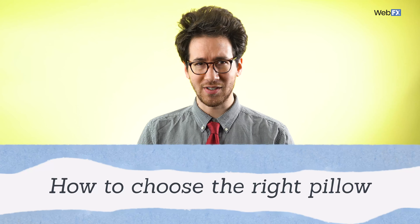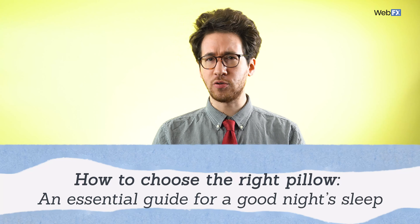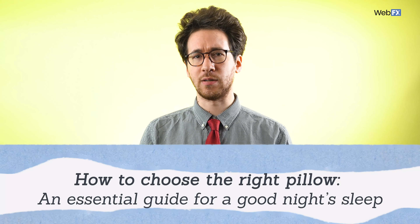Say you sell pillows and write a blog post about how to choose the right pillow. You could use the headline 'How to choose the right pillow' — it's not bad, but you can do better. Add some spice: 'How to choose the right pillow: an essential guide for a good night's sleep.' The word 'essential' is a power word that tells people they need to read your post. Power words are a great asset to your headline writing strategy because they tap into your audience's emotions — conveying urgency, luxury, excitement, or authority. If you need inspiration, check your nearest thesaurus or thesaurus app.